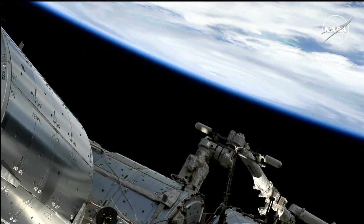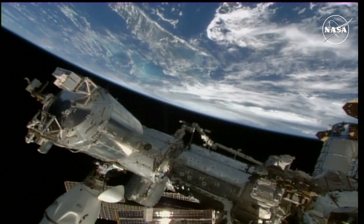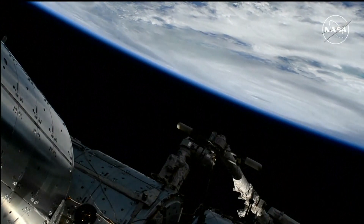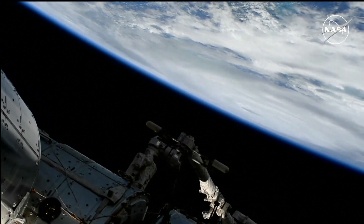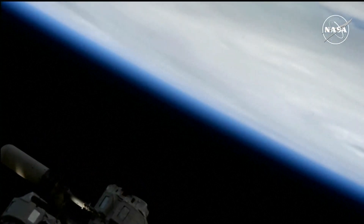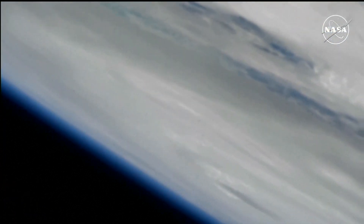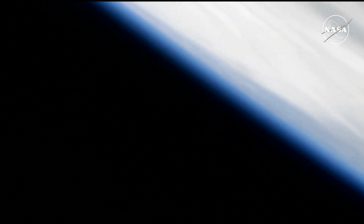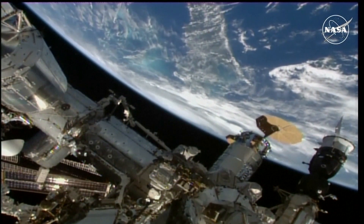There is a good view right at the limb of the earth of the eye of Helene, which is currently moving to the north-northeast at about 14 miles an hour, expected to make landfall along Florida's Big Bend region late tonight into the overnight hours of Friday. A better view now of the eye of Helene again against the limb of the earth. The International Space Station is currently passing just to the east of the storm, moving from southwest to northeast, traveling five miles a second.